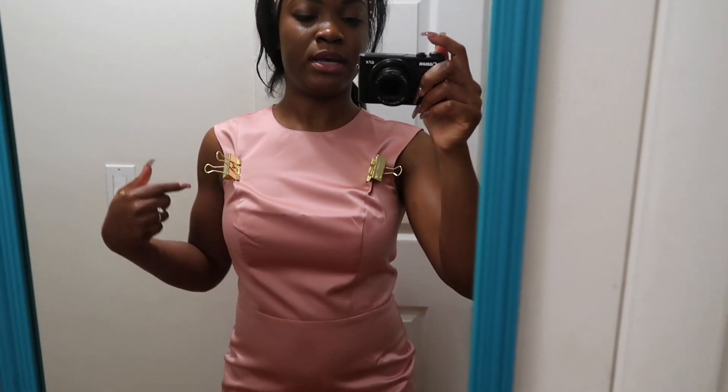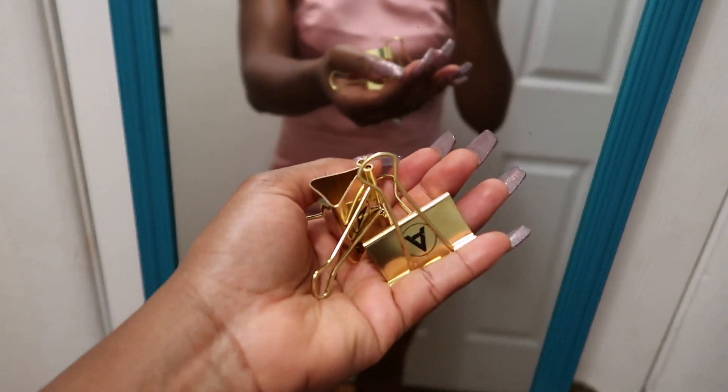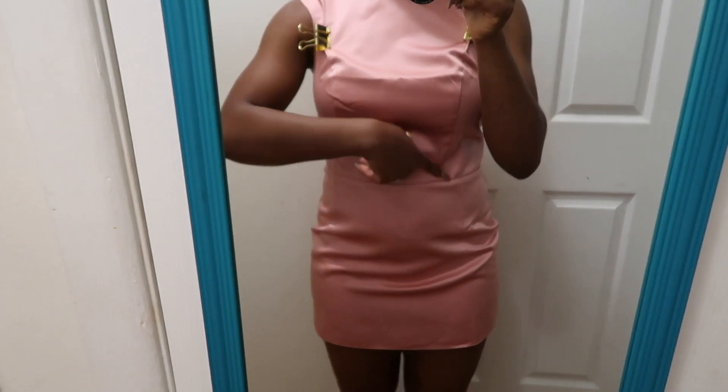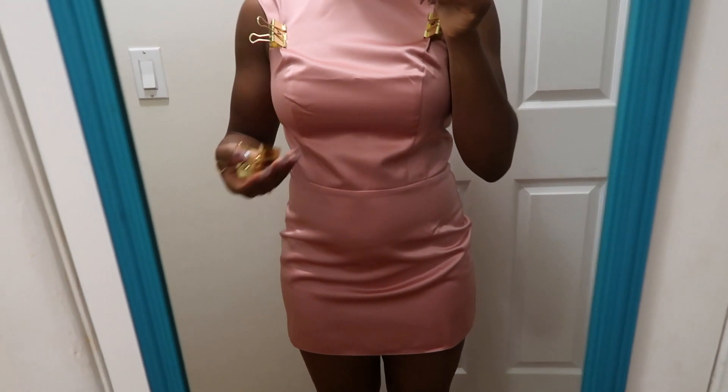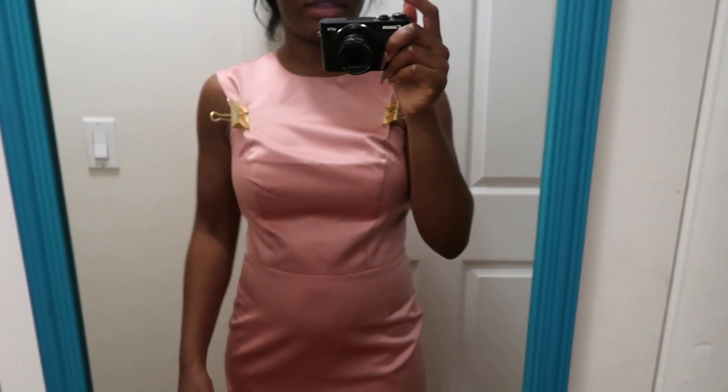I'm going to clip myself up and ask my mom to take the pictures and submit it. I just clipped the dress — this is the only area that needs to be clipped. I have two clips left that I thought about using elsewhere, but honestly I'm not really clipping any fabric there — it's basically a perfect fit.